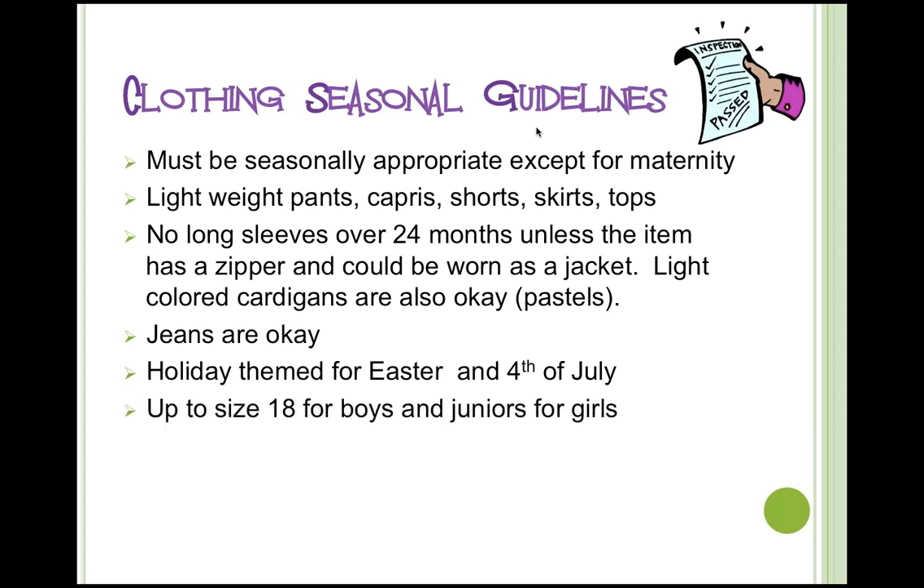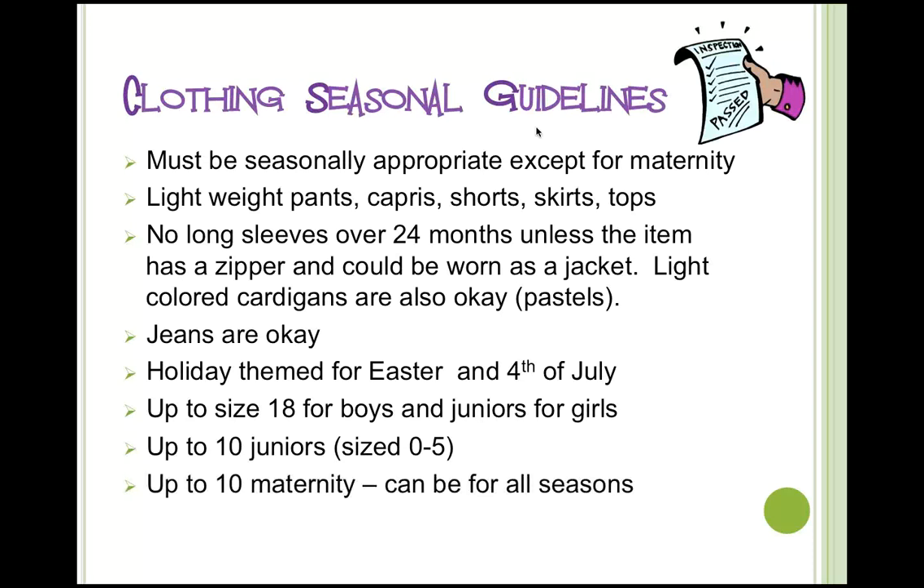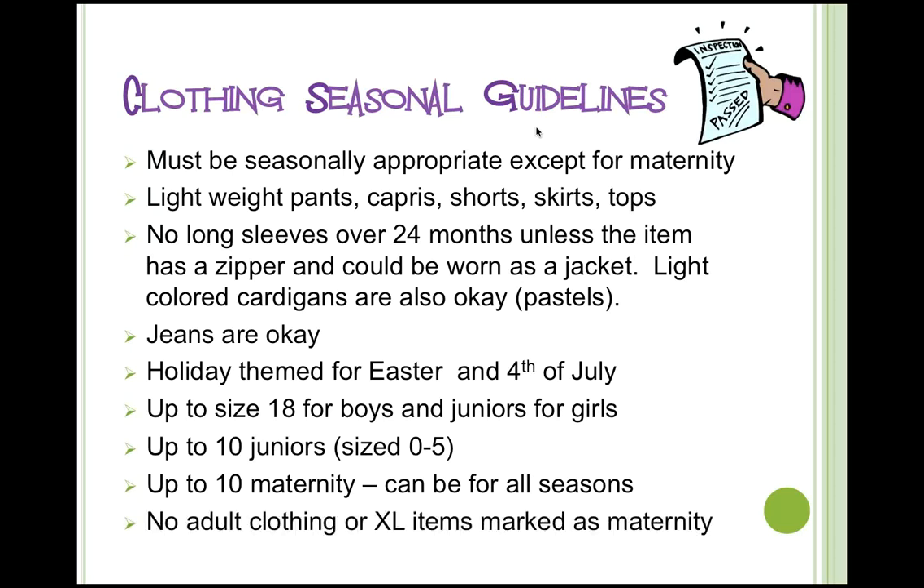We take boys up to size 18 and juniors for girls. We only allow 10 name-brand juniors items in sizes 0 to 5 or extra small through large, and brands are limited to things like Abercrombie, Aeropostale, and Roxy — a complete list is on the merchandise prep page of our website. For maternity, there are specific accepted brands listed on the merchandise prep page, and maternity items can be for all seasons. Adult clothing simply marked extra large is not appropriate for maternity — it must be an actual maternity brand.